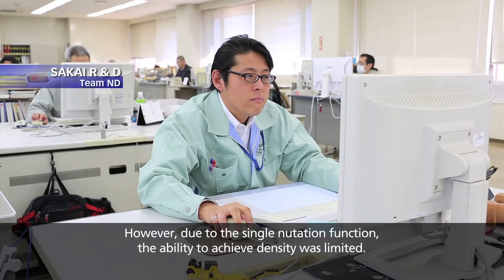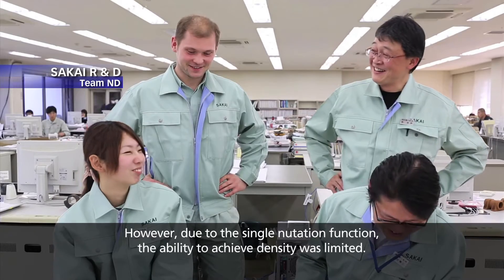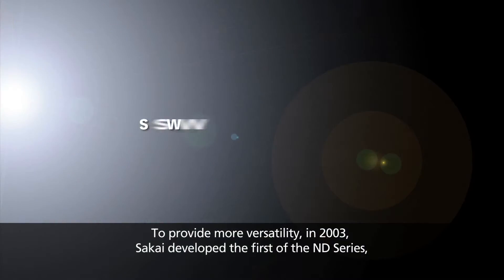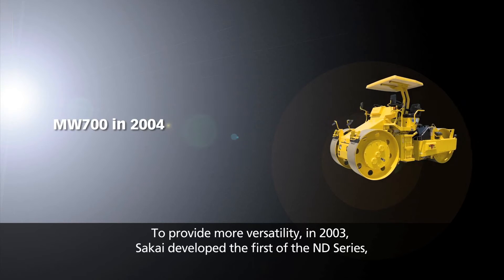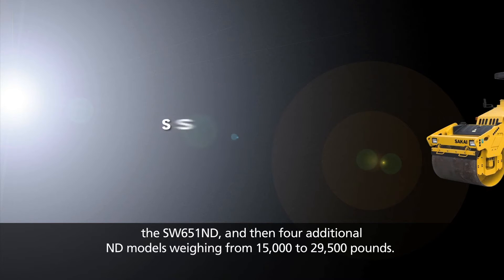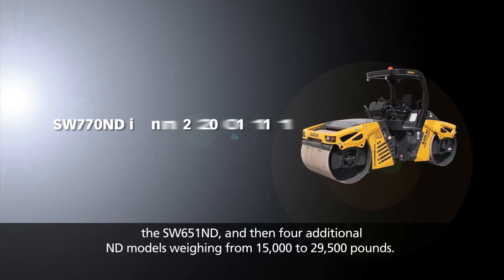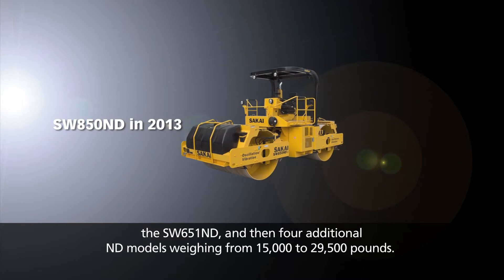However, due to the single nutation function, the ability to achieve density was limited. To provide more versatility, in 2003 Sakai developed the first of the ND Series, the SW651ND, and then four additional ND models weighing from 15,000 to 29,500 pounds.